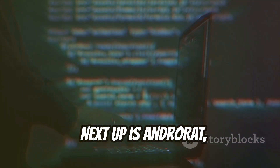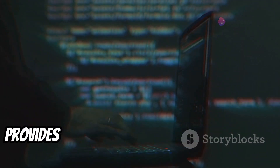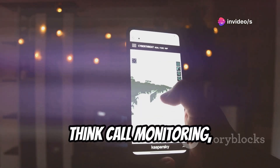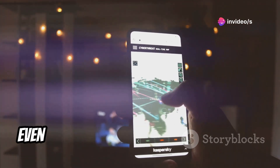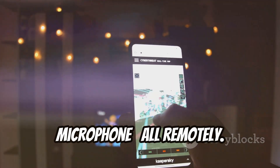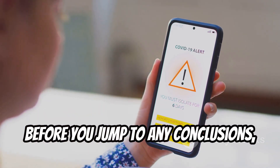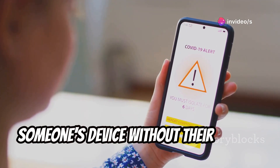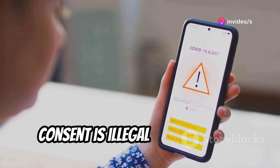Next up is AndroRat, a remote administration tool that provides almost complete control over an Android device. Think call monitoring, GPS tracking, even accessing the device's camera and microphone, all remotely. Using AndroRat on someone's device without their explicit consent is illegal and unethical.